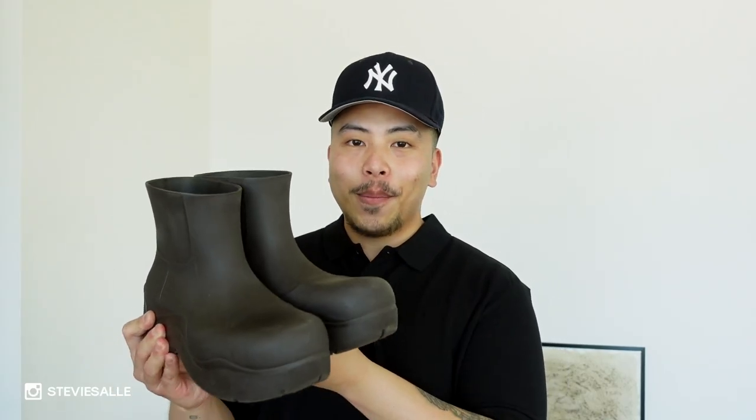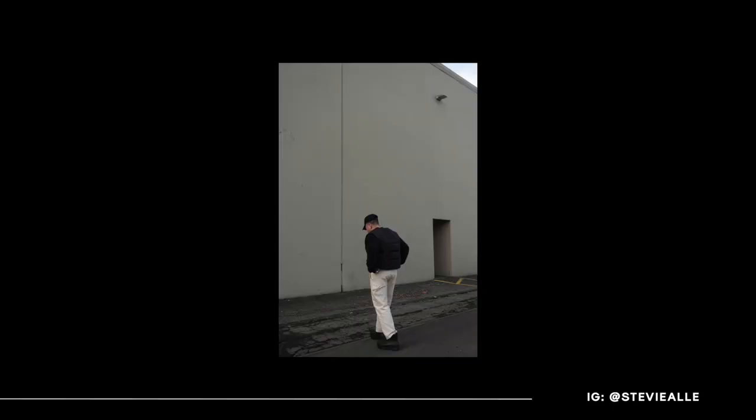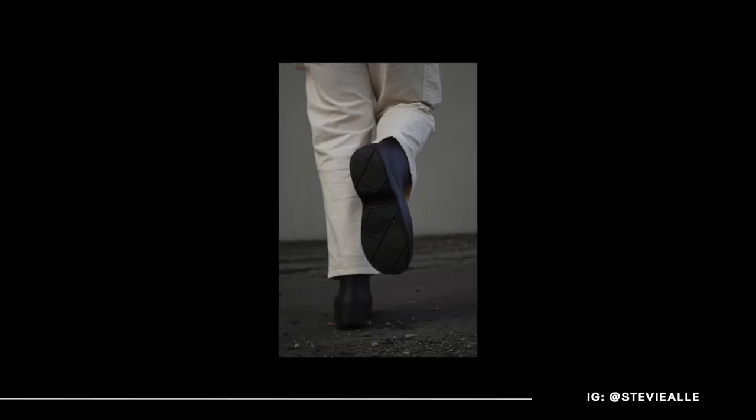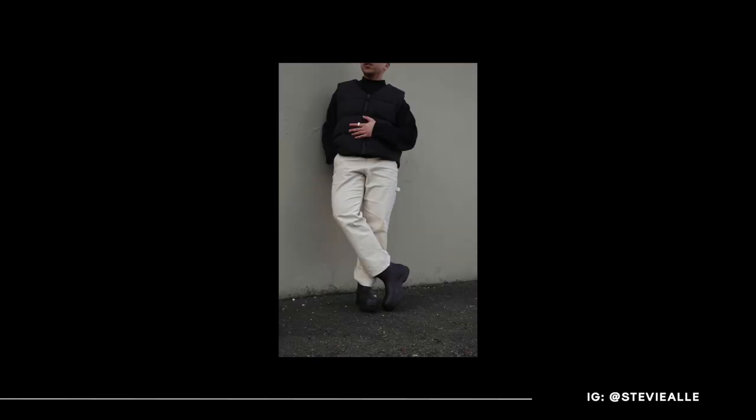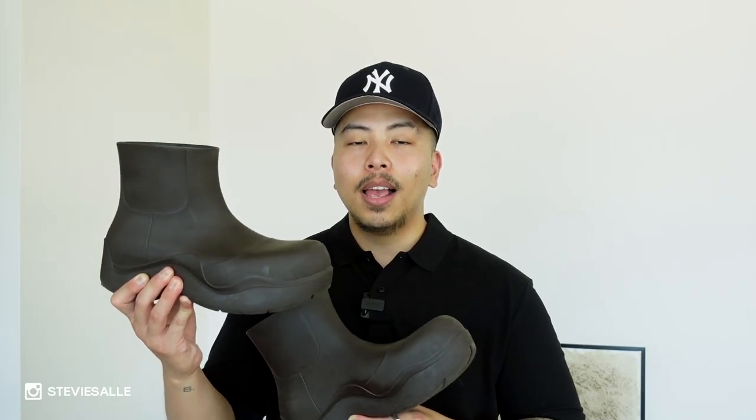These Bottega puddle boots also come as no surprise. I picked them up in a nice off-white color, but these fondant slash chocolate brown ones have gotten so much wear — as soon as I got them I made them my whole personality. You can see the scuffs, but when you buy expensive pieces you better get your money's worth. I can't wait for fall and winter to wear these again, and if you have any questions about the puddle boots, let me know in the comments.